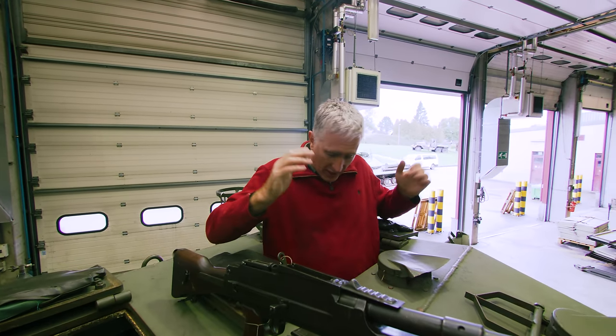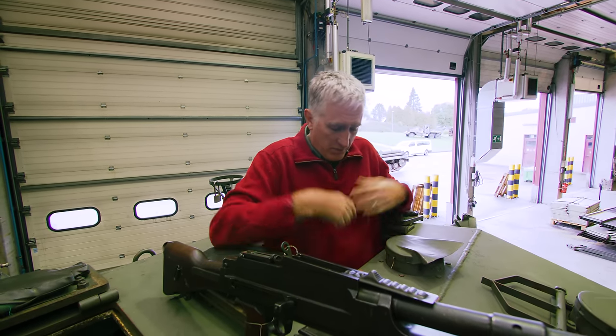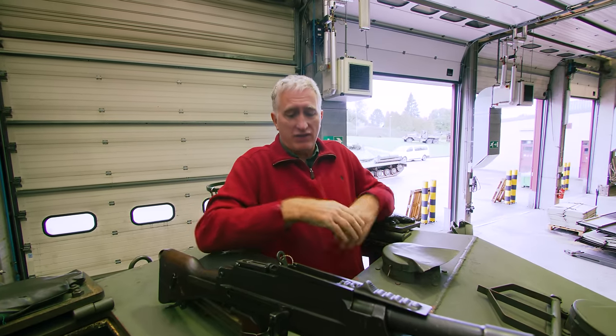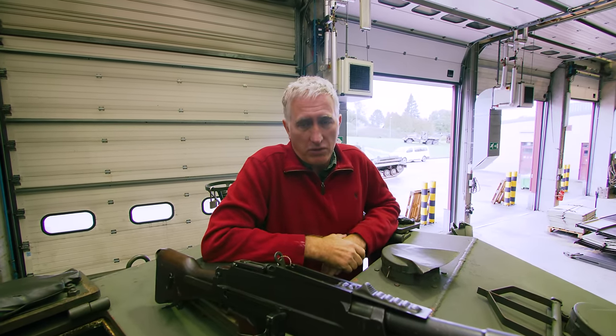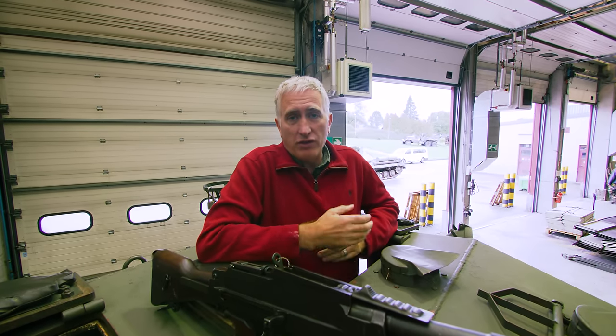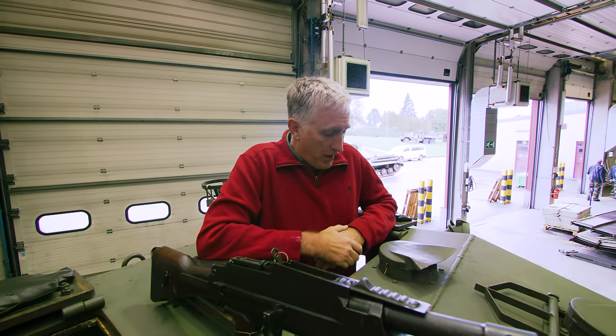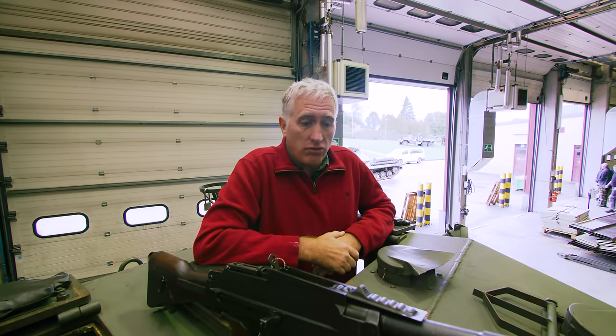The hatch — I've seen better, I've seen worse. Imagine, especially if you're wearing any TA-50 gear getting in and out of this. Of course the British call it web gear, and entirely different things are going to snag. But no matter, that is the outside of the turret, so let's hop in.